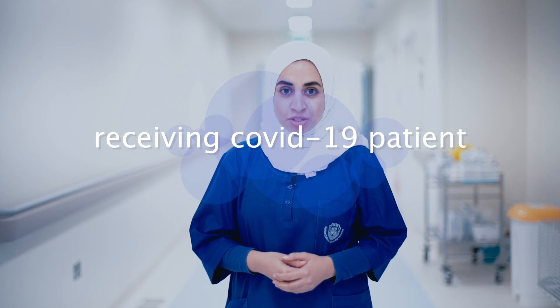Hello. In this video, we're going to explain the process of receiving a patient with suspected or confirmed COVID-19.